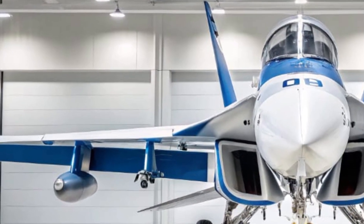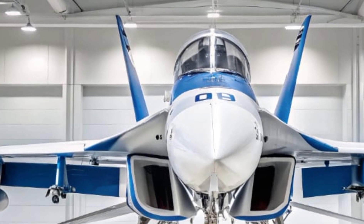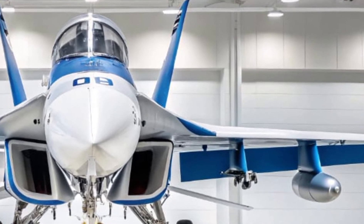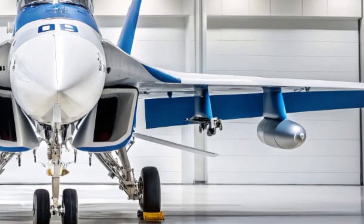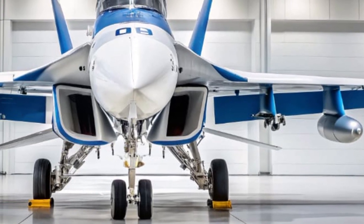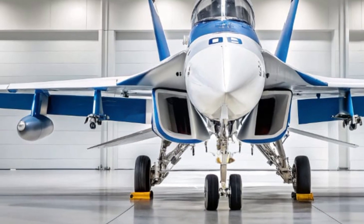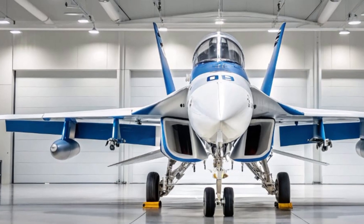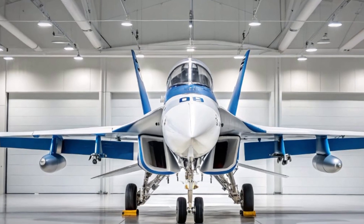In many ways, the EA-18G is not just a support aircraft — it's the conductor of an invisible orchestra, managing the electromagnetic spectrum to create opportunities for strike fighters, bombers, and even cyber warfare teams. Without the Growler, stealth jets like the F-35C or bombers like the B-2 would fly into much more dangerous skies.